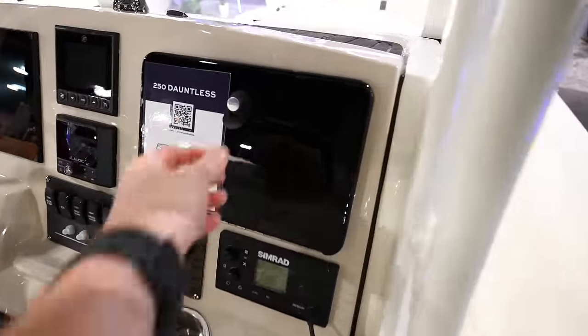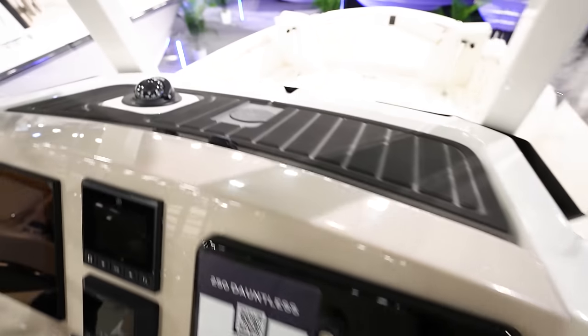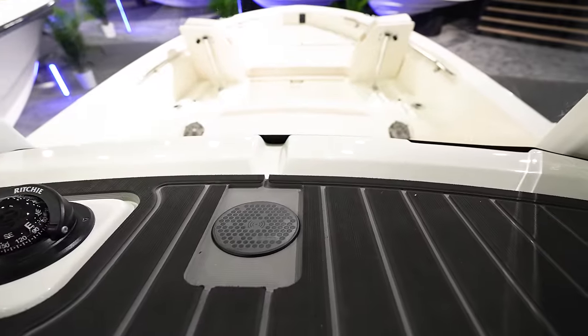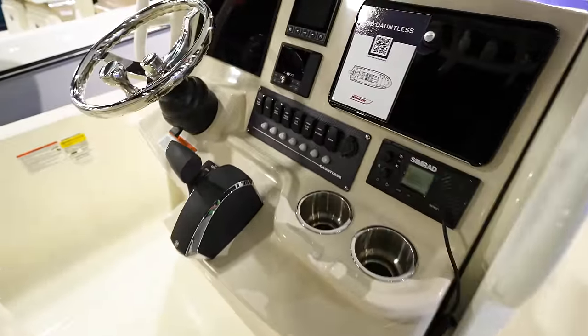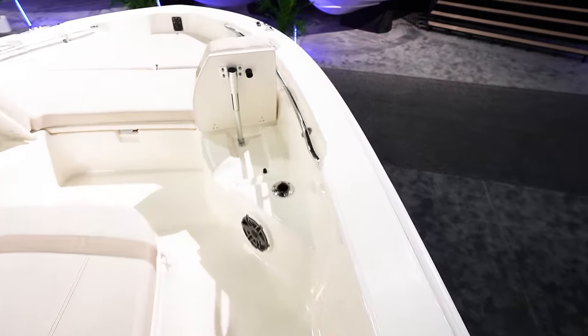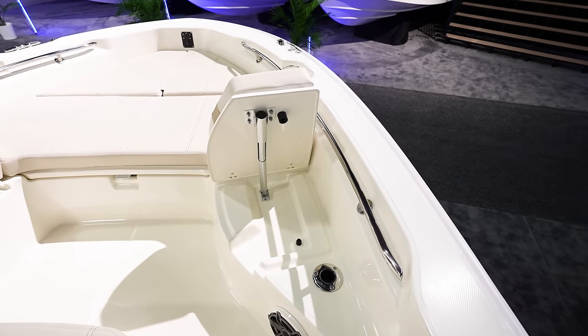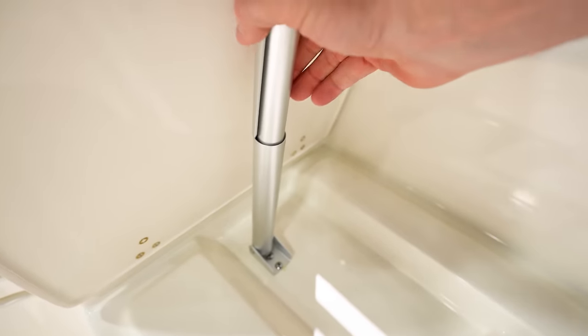Simrads here, got a nice glove box compartment catch-all. Got a wireless phone charger up there with a C-deck going across the top of the console. Then just some regular rocker switches for all the controls. Come up here to the bow — look at those flip-up shocks with that locking mechanism.